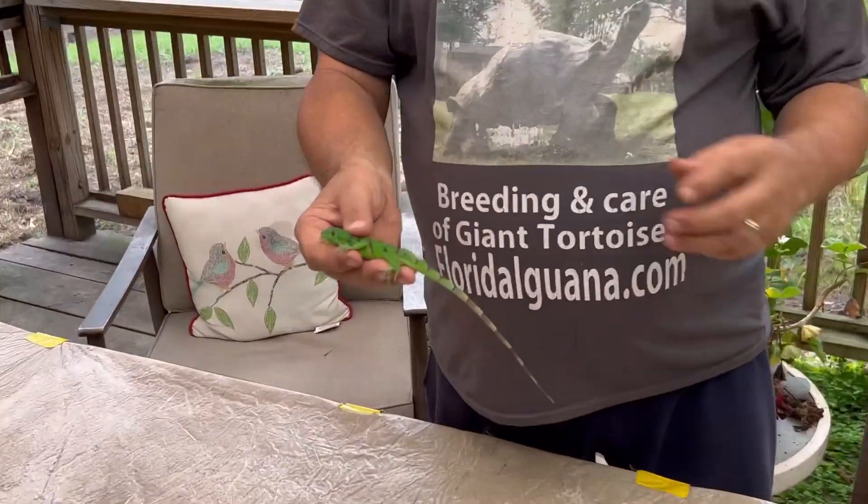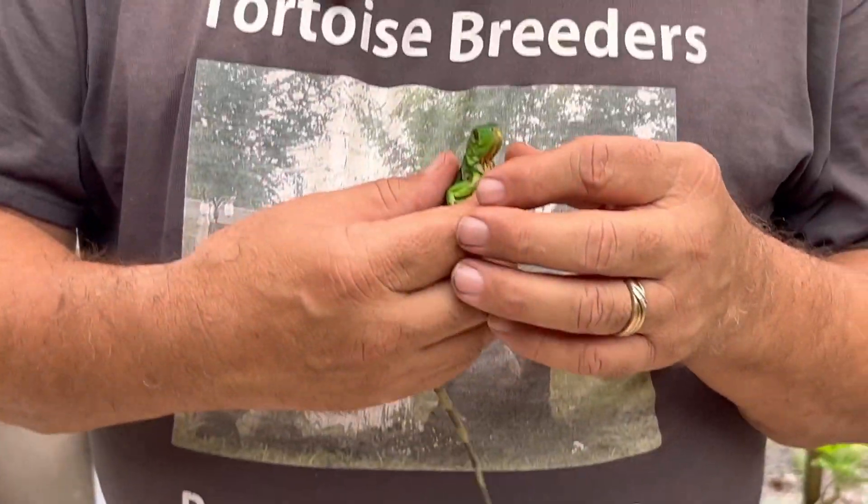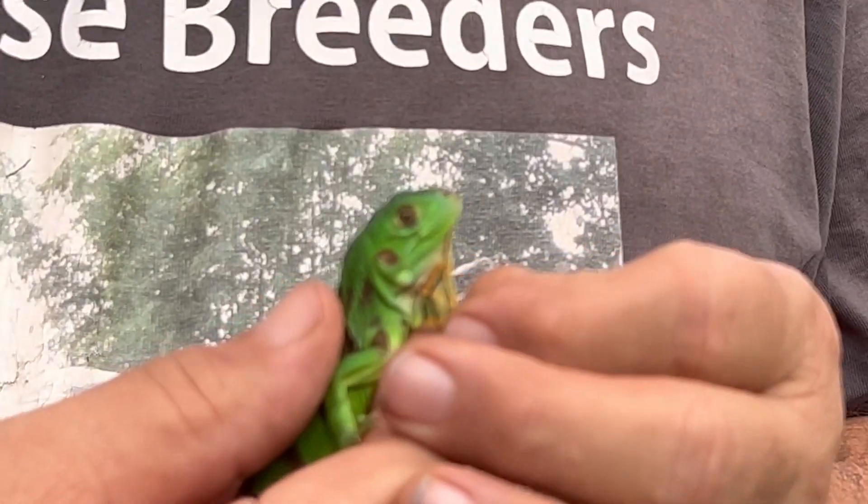They grow bigger than your usual green iguanas — these guys will actually go six feet and sometimes even a little bit bigger. What's really neat is the interesting pattern you can already see here, with the black blotches on their skin.